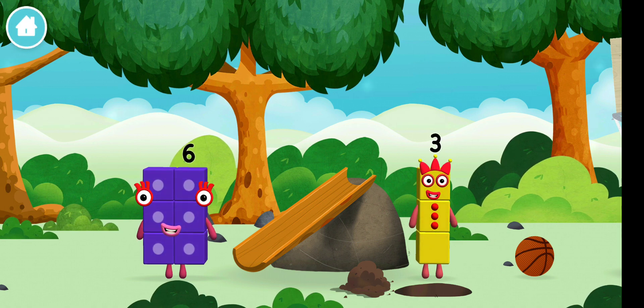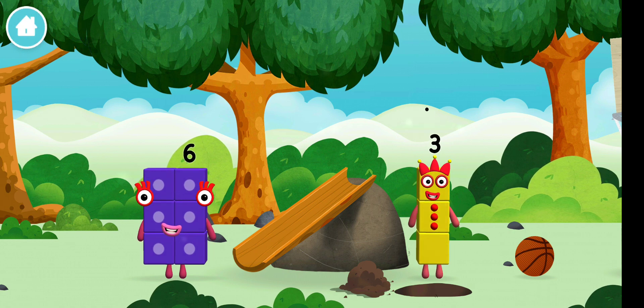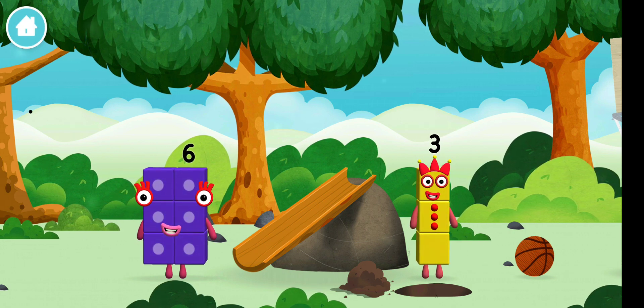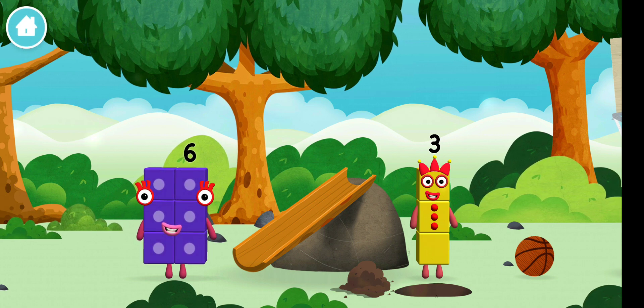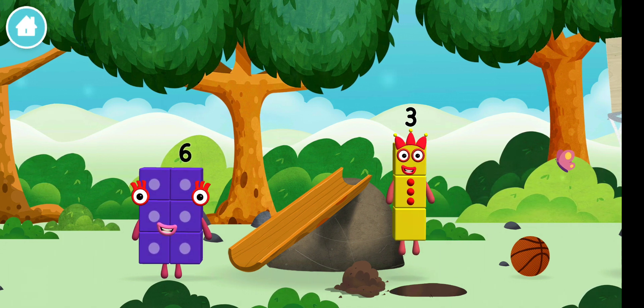I am 1, 2, 3 — 3 blocks. Time for rhymes and skips and tricks. I can juggle 1, 2, 3 — 3 balls. Let's roll. I am 3. Look at me.